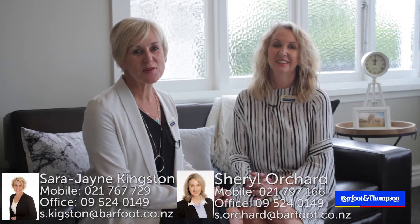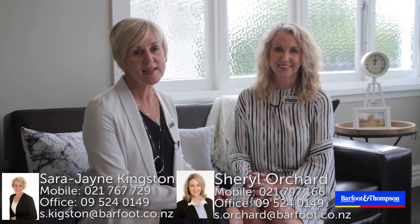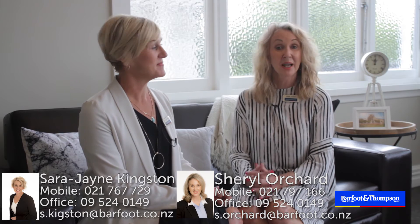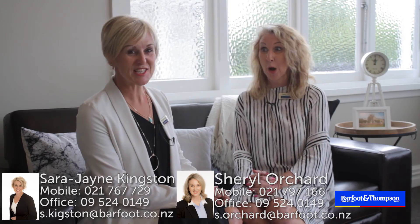We look forward to welcoming you to the Open Homes Saturday and Sunday 12 to 1, and we are doing a Wednesday evening from 5:30 to 6:30. Plus always a private viewing if you would prefer. Let's see how we go shopping now — let's go!